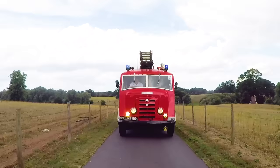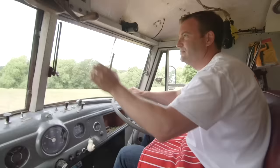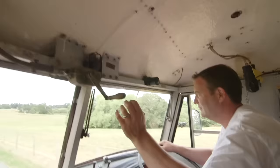This fire truck is over 60 years old. Brave firefighters would drive in this special vehicle to go and put out fires. Things worked a little differently 60 years ago in fire trucks. Look! Instead of pressing a button for the siren to make a noise, Ben has to wind this lever like this.